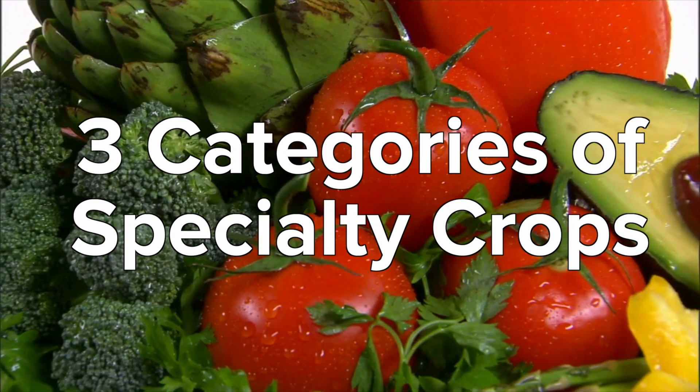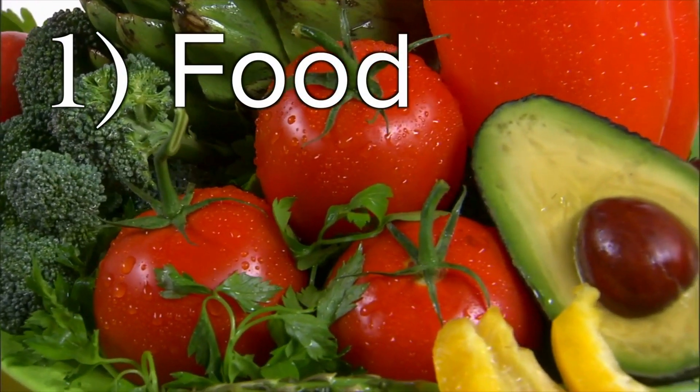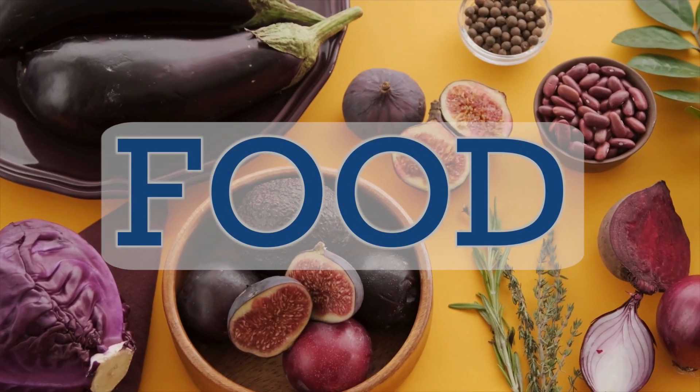Specialty crops must be grown for human consumption and fall into three categories: food, medicine, and aesthetic gratification. Food includes fruits, nuts, vegetables, and value-added products.